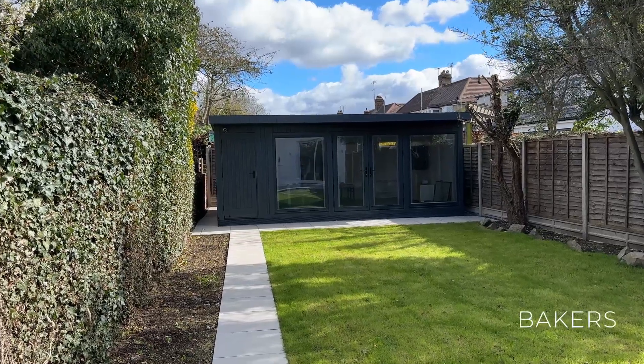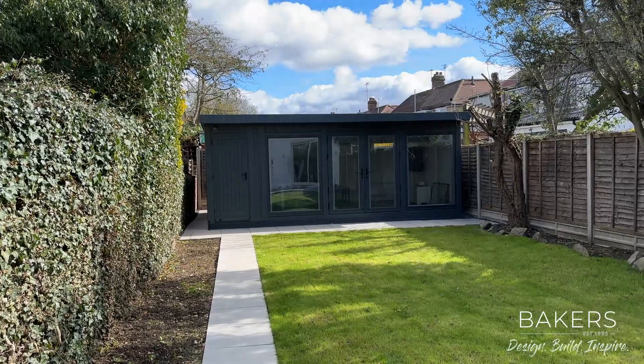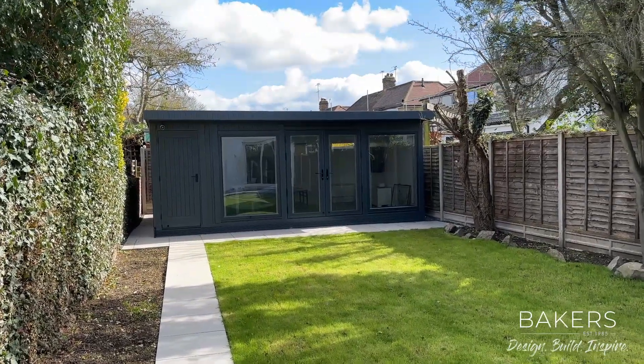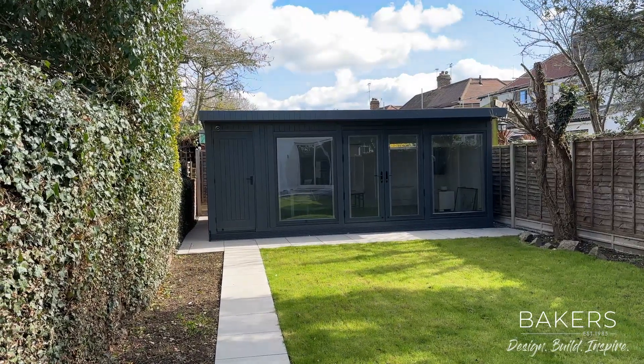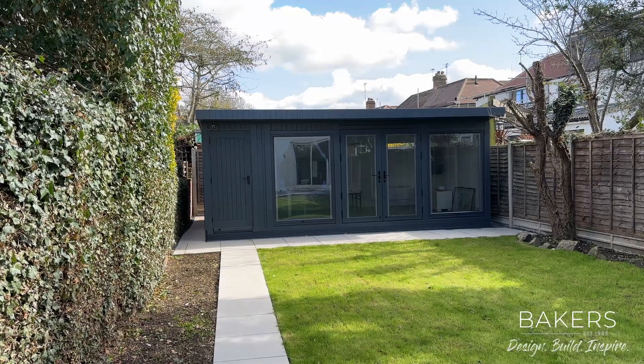Hello, Martin Baker here from Baker's Garden Buildings. I'm over in Twickenham and I wanted to show you around one of our latest pre-designed buildings with store. This is what we call a combination room, from our pre-designed selection of 35 sizes. This one is a 4.8 x 3.7 room.